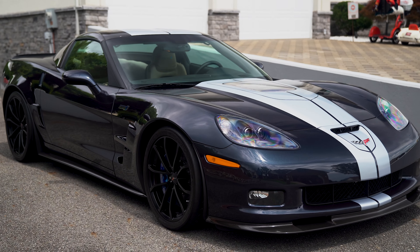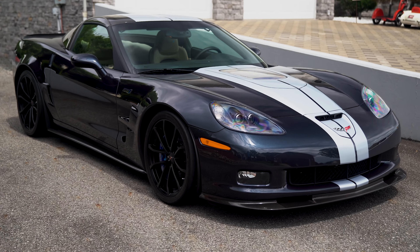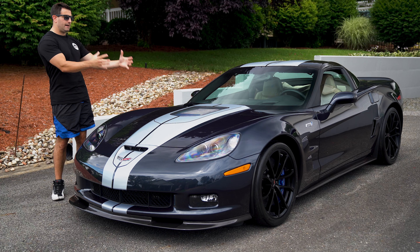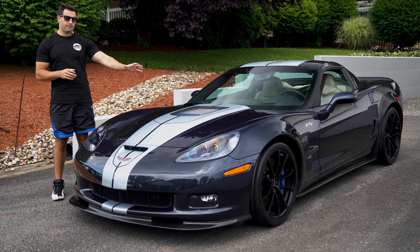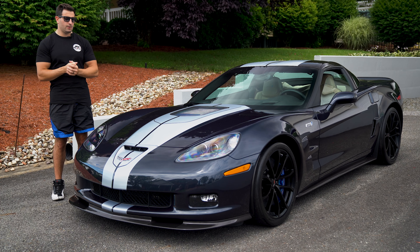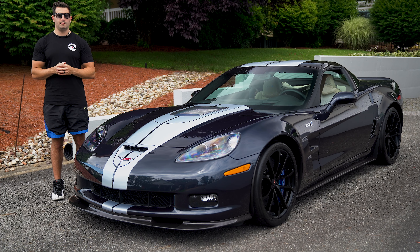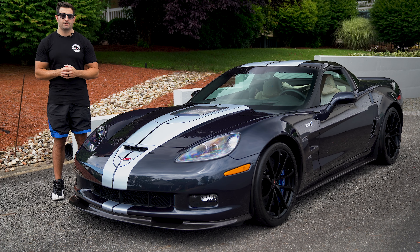This as-new, last-off-the-line ZR1 is ready for its new home in our collection. That is a wrap on our 2013 ZR1 — the last one ever produced for the C6 generation. I hope you guys enjoyed it as much as we did. If you did, please give us a thumbs up, leave a comment, subscribe, and be on the lookout for what we have coming your way.